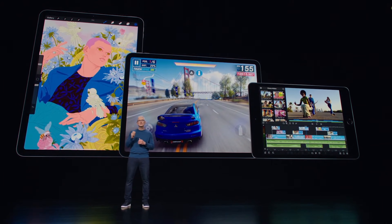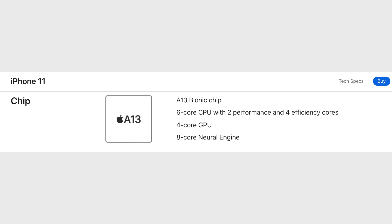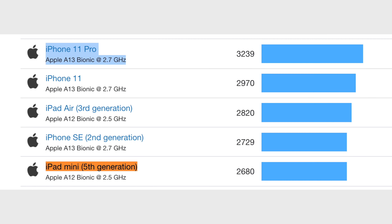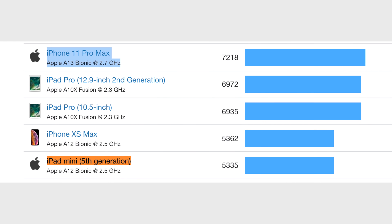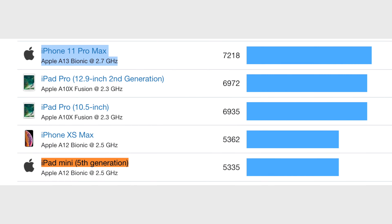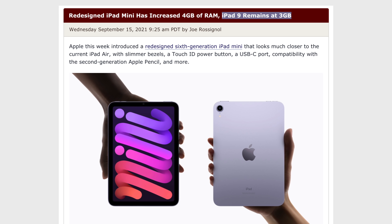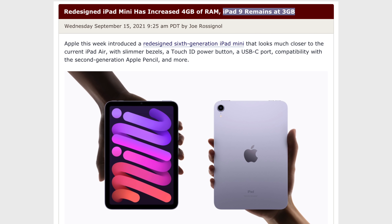Let me first get into the main changes with the iPad 9. This year, it's getting the A13 Bionic chip which is from the iPhone 11, giving it an 18% boost in terms of single-core performance, an over 20% boost in multi-core, and a much larger 37% boost in metal graphics performance. On top of that, the A13 features a better image signal processor, which should improve camera quality. However, it's still sticking to the same 3GB of RAM as it had last year.